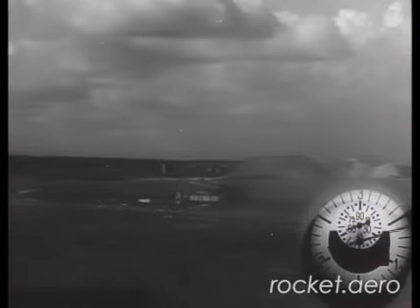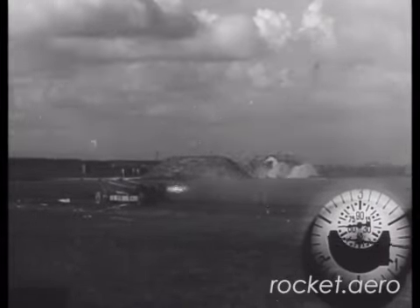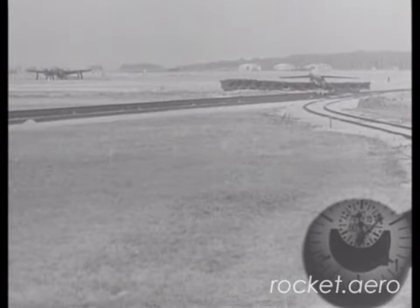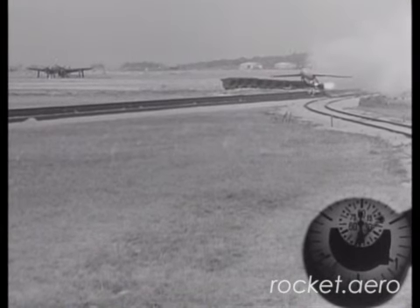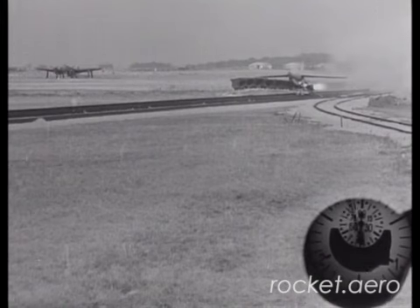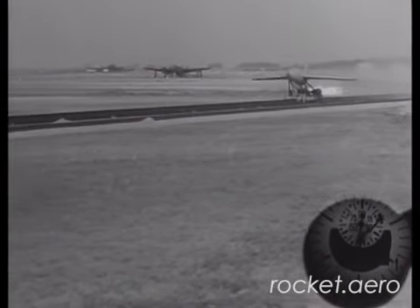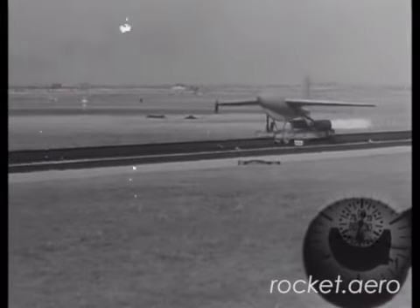A rocket-powered catapult system was seen as an effective way to overcome many of the challenges posed by a long takeoff roll. As you can see from the footage here, this was a rail-based system that used standard railroad hardware. The launch cart used to launch the aircraft was propelled by standard jet-assisted takeoff bottles, not dissimilar from those bottles used to lift heavy transport aircraft into the air.